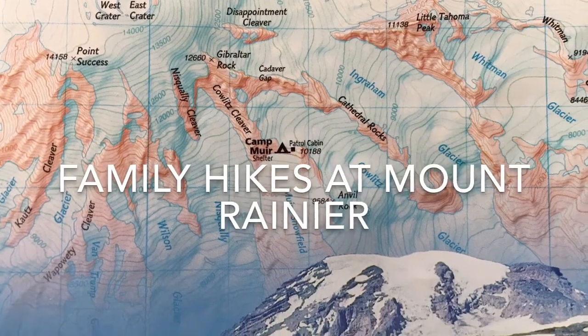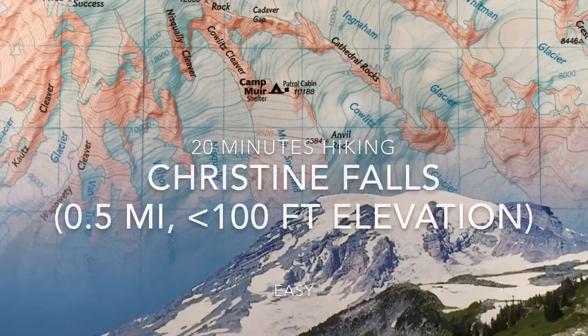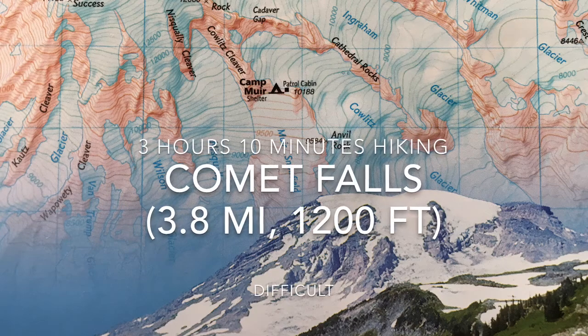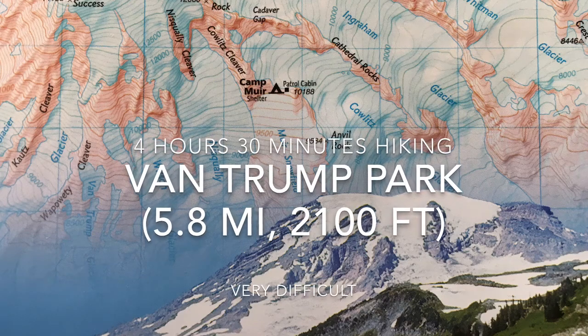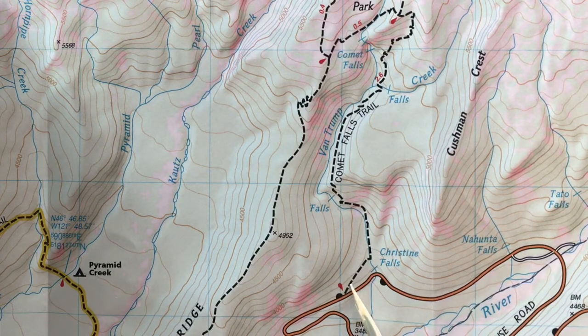Family hikes at Mount Rainier — three hikes for you, all out and back from the same trailhead. You can go to Christine Falls, 20 minutes out and back, about a half mile, great view. You can go all the way to Comet Falls, a little over three hours hiking plus stops, awesome waterfall. And if you want to go the extra mile, Van Trump Park offers high elevation but beautiful views.